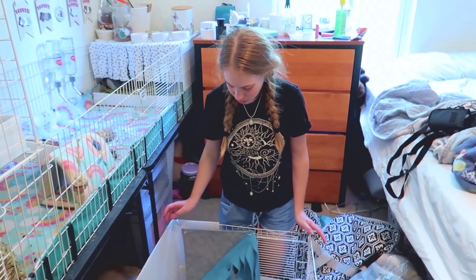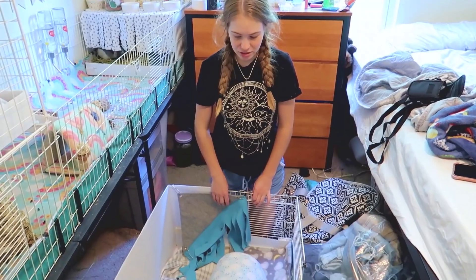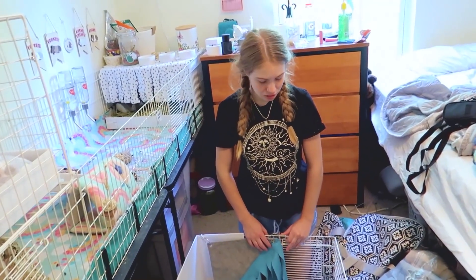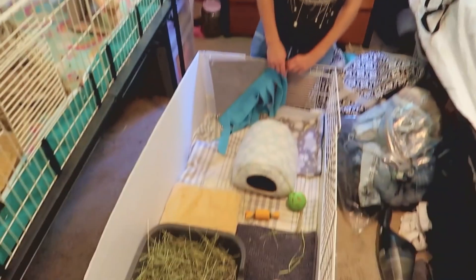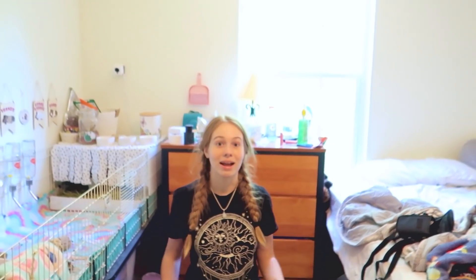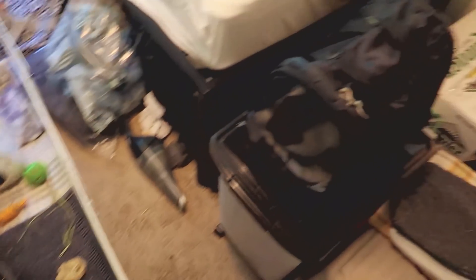I pulled Honey's cage out from underneath the table and I'm literally just going to take this entire thing and stick it in my car and hope it fits. He thinks it's going to fit easily. I'm hoping it fits because I usually overestimate the size of things and I think my car is bigger in my head. We're going to see if it fits — and it fits!